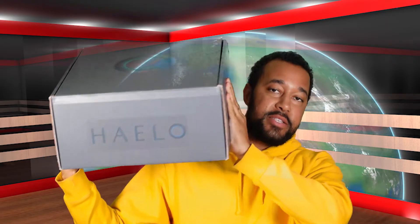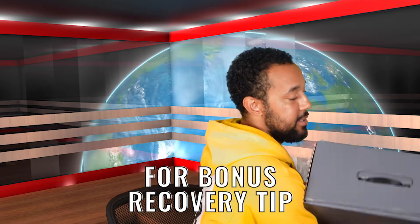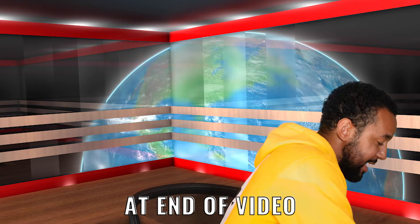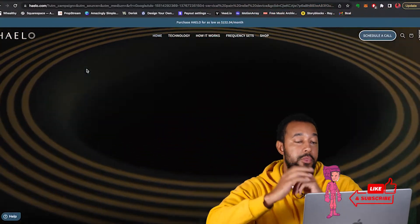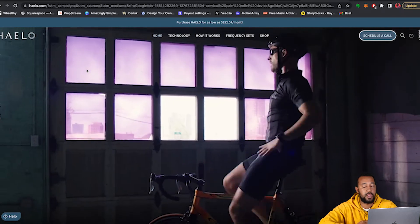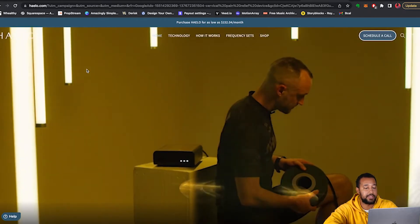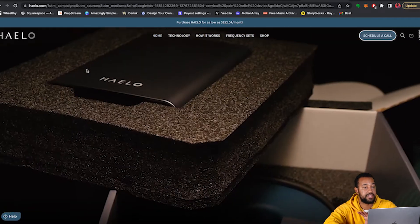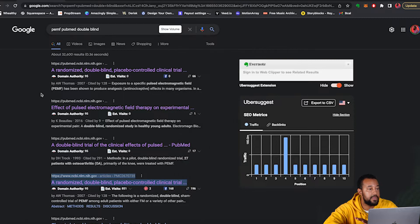I've got a very special treat for you inside of this massive box — it's taking up the whole screen. I'm going to put it down because I will do an unboxing. As mentioned before, it is the Haleo PEMF Pulse Electromagnetic Therapy Device. So here we are on their website. I'm fortunate enough to be able to review this product; the client just let me borrow it for a week, which is amazing. This is a very fancy version of what is considered PEMF.